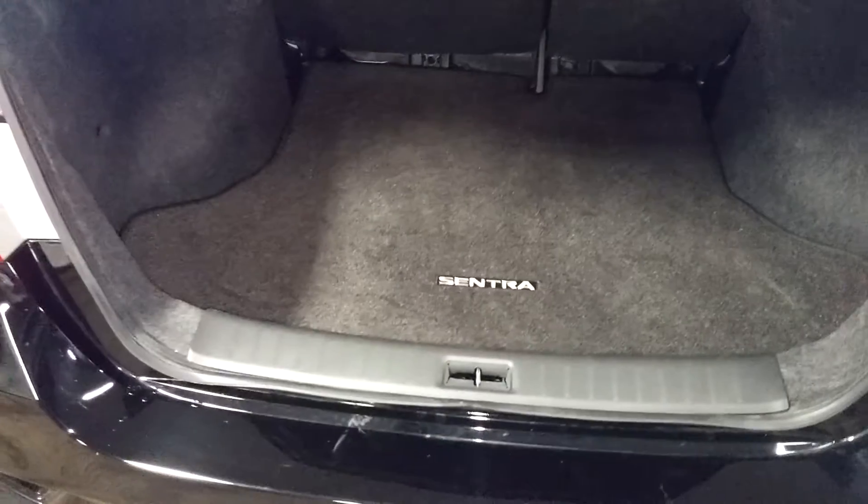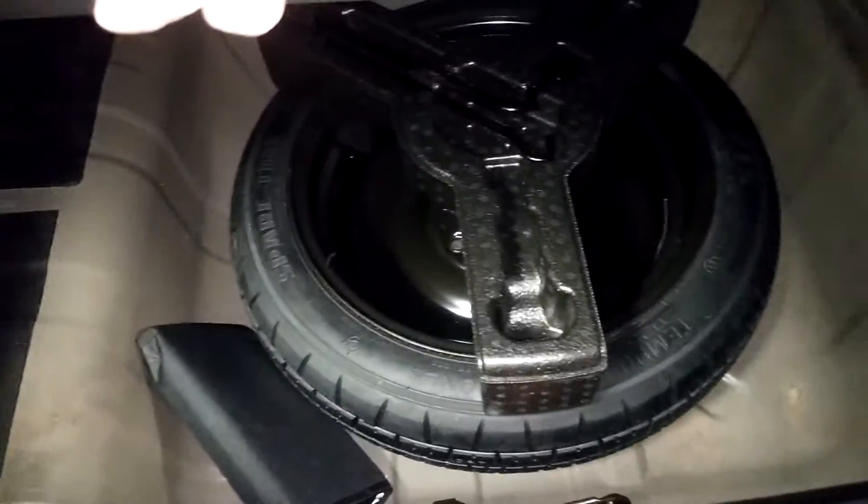Rear bumper looks pretty decent. Your rear deck lid looks pretty good. And there's your wing — very nice. The trunk area looks pretty big and spacious. There is a spare tire up under here with some tools and stuff, and there's your owner's manuals kept back there.